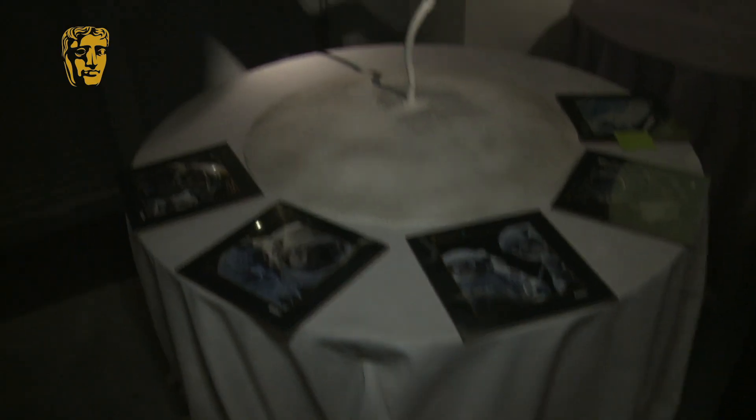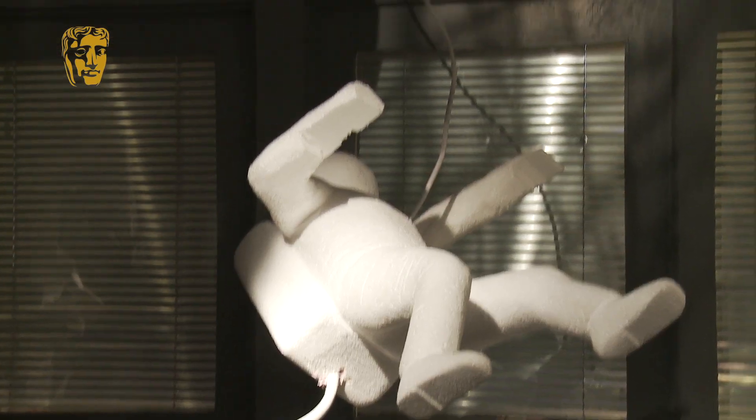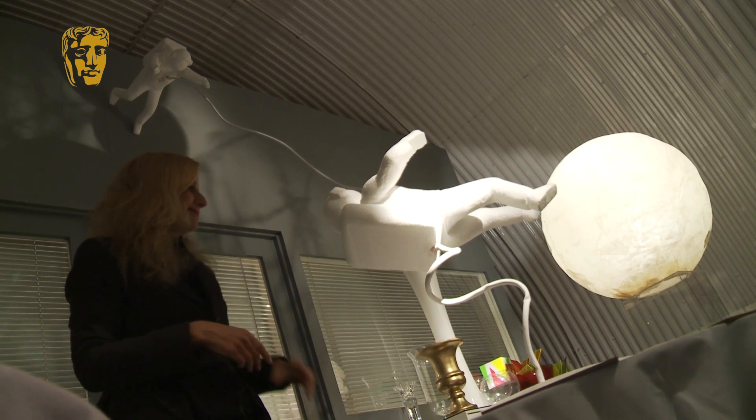Gravity! The whole film, the tension between the two spacemen — we really wanted to bring that to life. It's going to be fully carved. This is just a maquette to show what it's like at the moment.